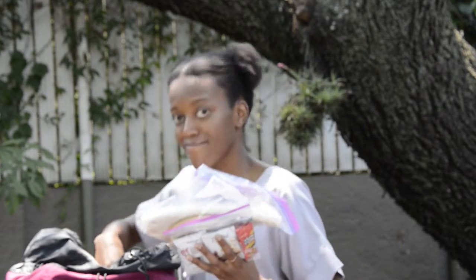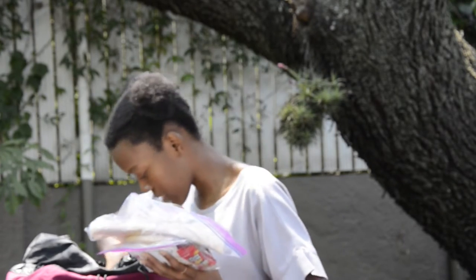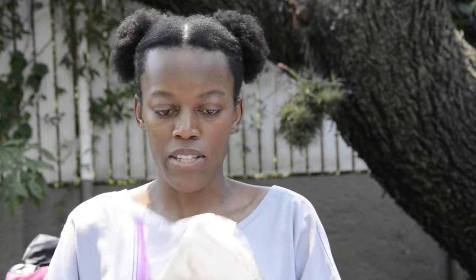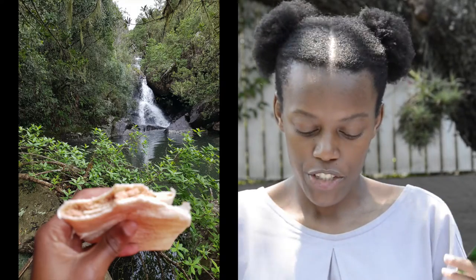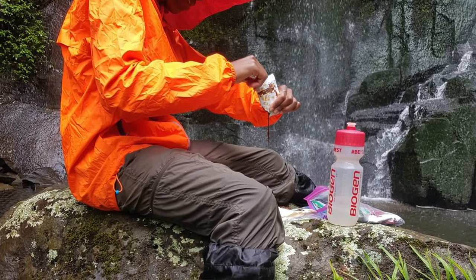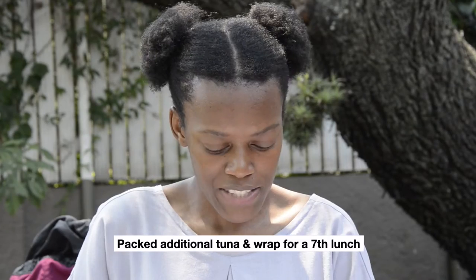Lunch is heavy — this is my heaviest meal. I have some pitas and some wraps. I really enjoy wraps on a hike; it's light and easy. And then the pitas, because on the Amatola there are some 20-kilometer days, so I thought it would be nice to have something a little more filling on those days. Two of my lunches will have tuna — tuna and the pitas, that's for the heavy days. I found these different peanut butters for the trail.